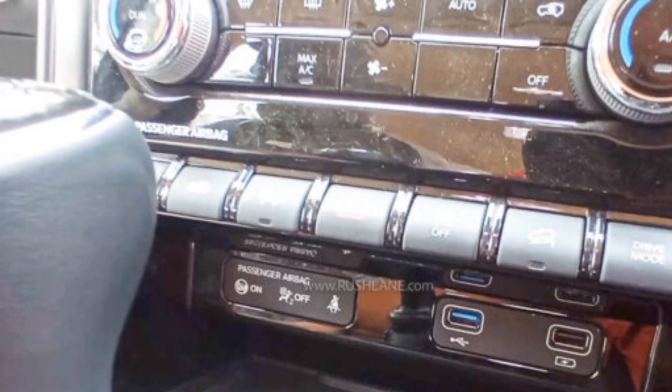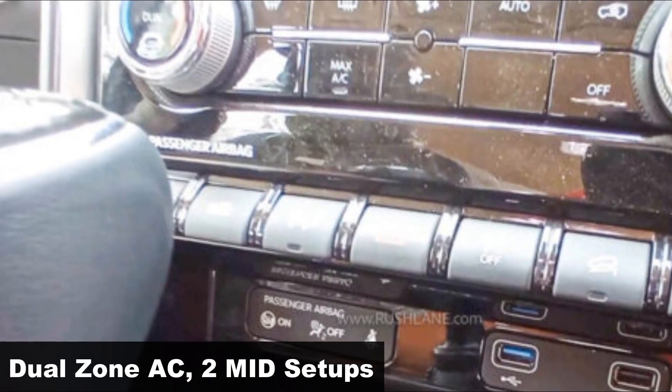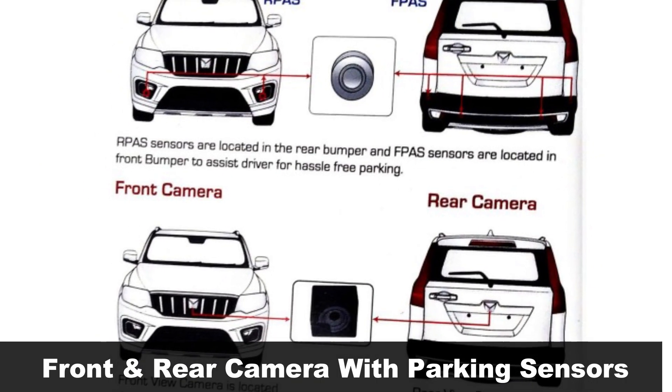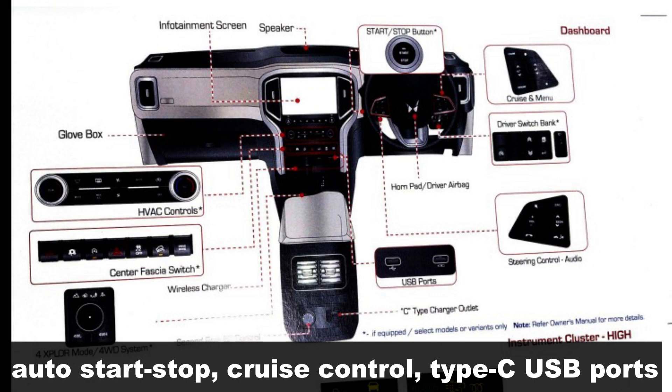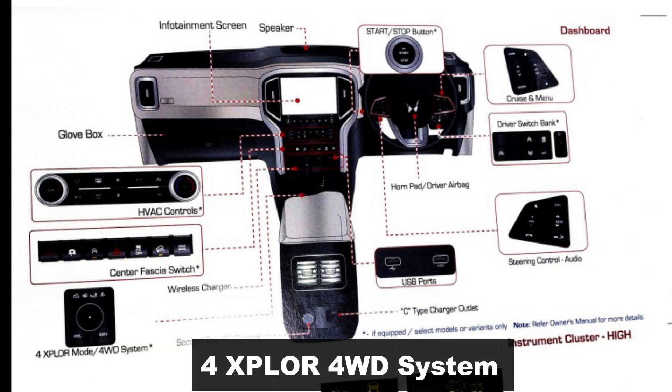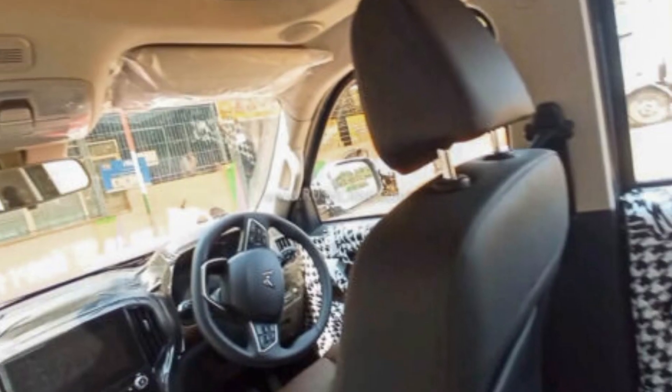Additionally, the user manual also confirms dual-zone climate control, two different instrument cluster setups depending on the variant, front and rear camera, auto start-stop, cruise control, type-C USB ports for the first and second row, traction control, push-button start-stop on higher variants, and most importantly, Mahindra's new four-wheel drive system with terrain modes and a low-range mode.